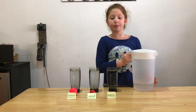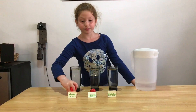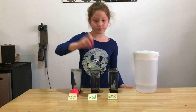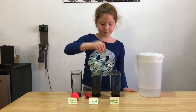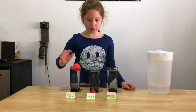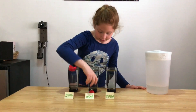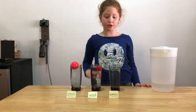Then I will place the three objects in their own glasses. The three objects are a plastic ball, a wooden ball, and the metal bottle cap. I will be placing the plastic ball into the first glass, the wooden ball into the second glass, and the metal bottle cap into the third glass.